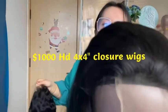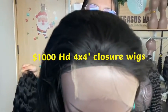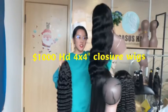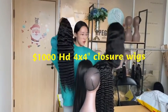Made with 98% real hair, these can be used for more than two years. If you're interested in this wig deal, just WhatsApp us.